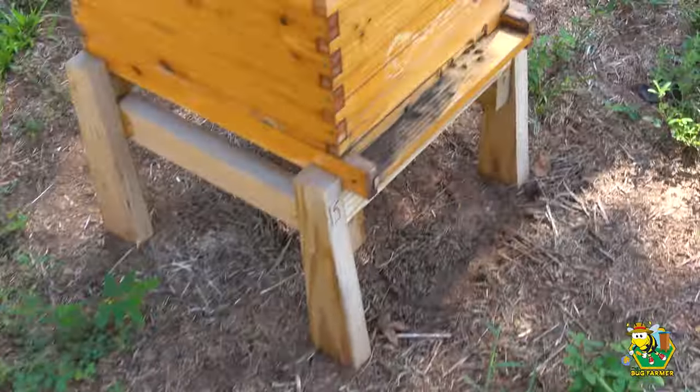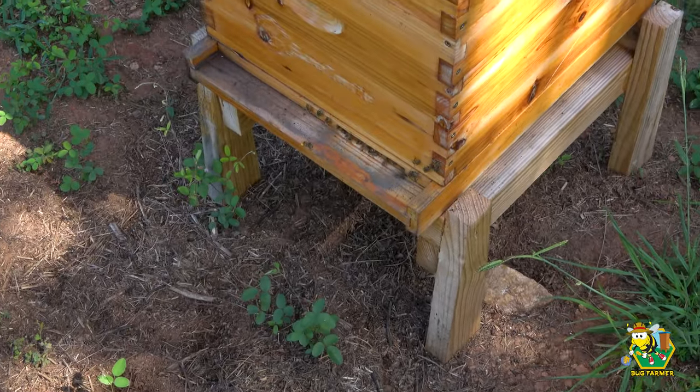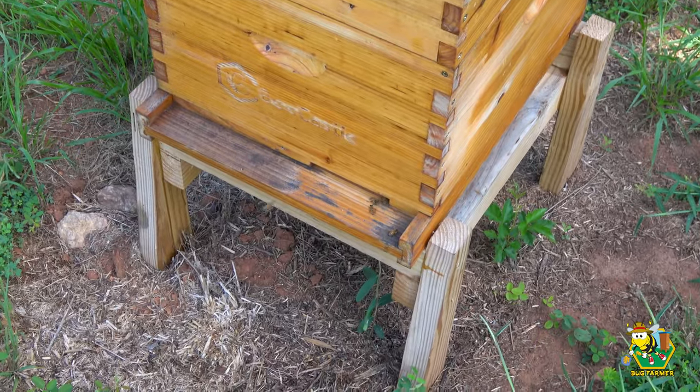Number 14 - good shape. Number 15 - good shape. All these hives have been fed six gallons of syrup, so they should all just be rocking and rolling unless they've got a wax moth or a hive beetle infestation.